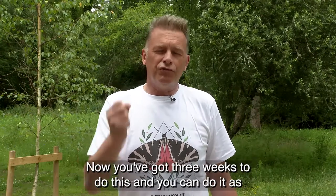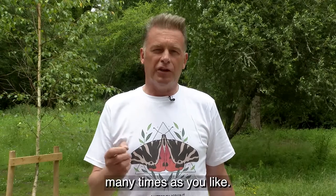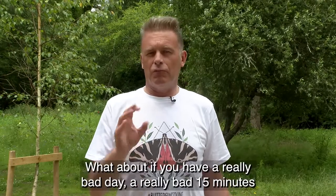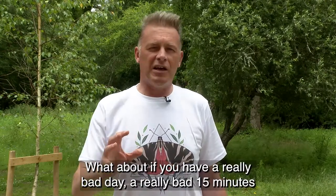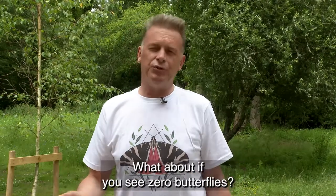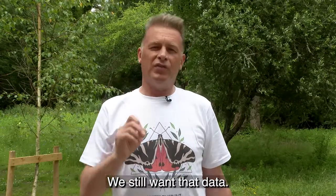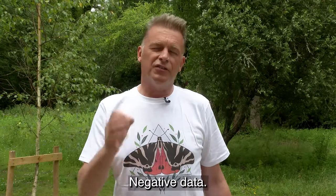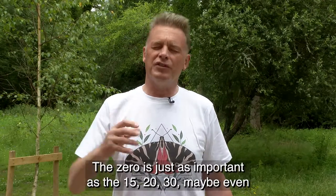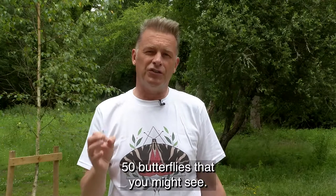You've got three weeks to do this and you can do it as many times as you like. But one last thing — what about if you have a really bad day, a really bad 15 minutes? What about if you don't see hardly any butterflies, what about if you see zero butterflies? We still want that data. Negative data, the zero, is just as important as the 15, 20, 30, maybe even 50 butterflies that you might see.